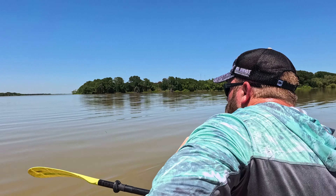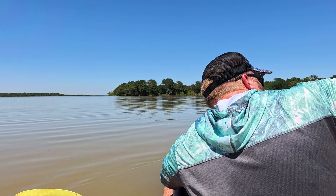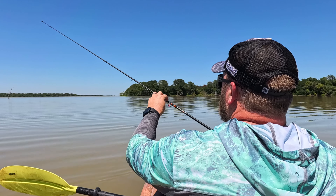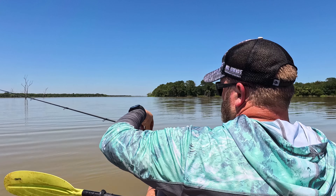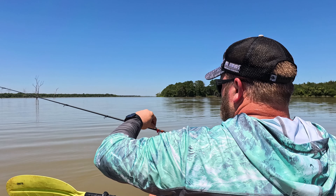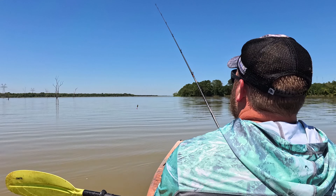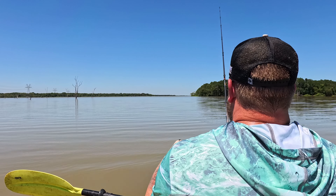Well I guess we can just throw out a line and see if anything bites — why not. This kayak is not really the best for fishing, but it does come with two rod holders and a little bit of storage, so it's not horrible but it's definitely not the best. See if I can actually throw this thing.